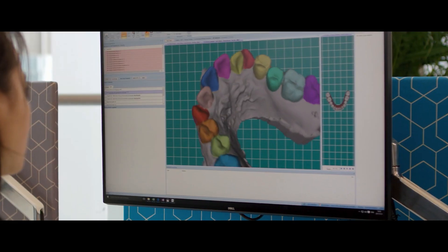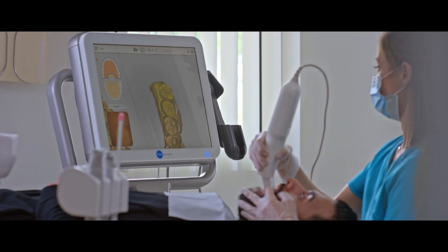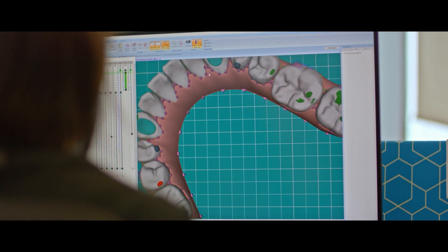We've treated almost 6 million patients, and the growth is actually accelerating. We produce about 320,000 parts every day.